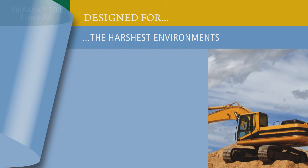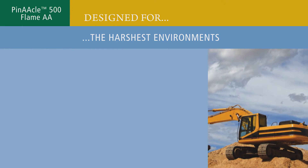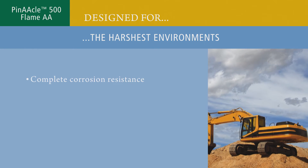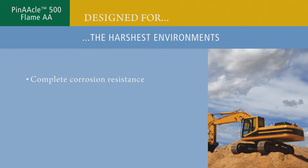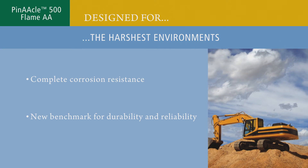Designed for the harshest environments and toughest samples, Pinnacle 500 is the world's first flame AA system engineered for complete corrosion resistance. A robust workhorse that gives the industry a new benchmark for durability and reliability.